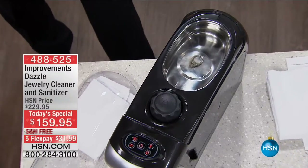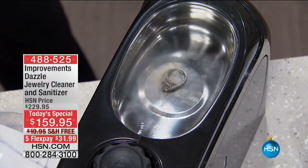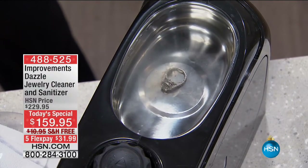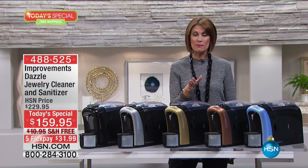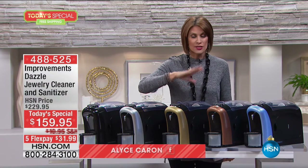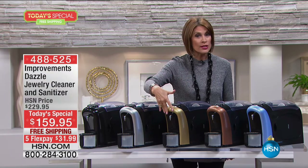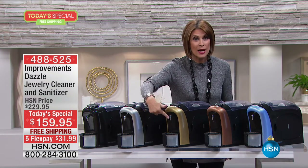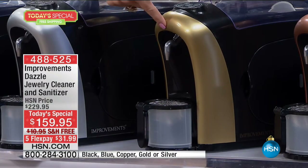We are going to bring the bling back to all of your jewelry, because you're going to see it sparkle, shine — and we're even going to sanitize it. It is from Improvements. It's a three-in-one jewelry cleaner. Don't go to the jewelry store and have them clean your jewelry when you can do it at home with pressurized steam — 55 PSI.